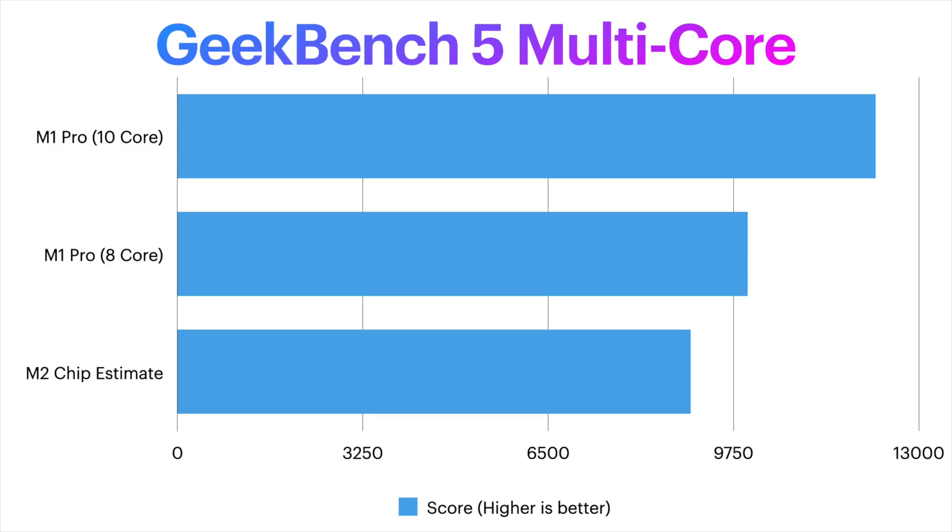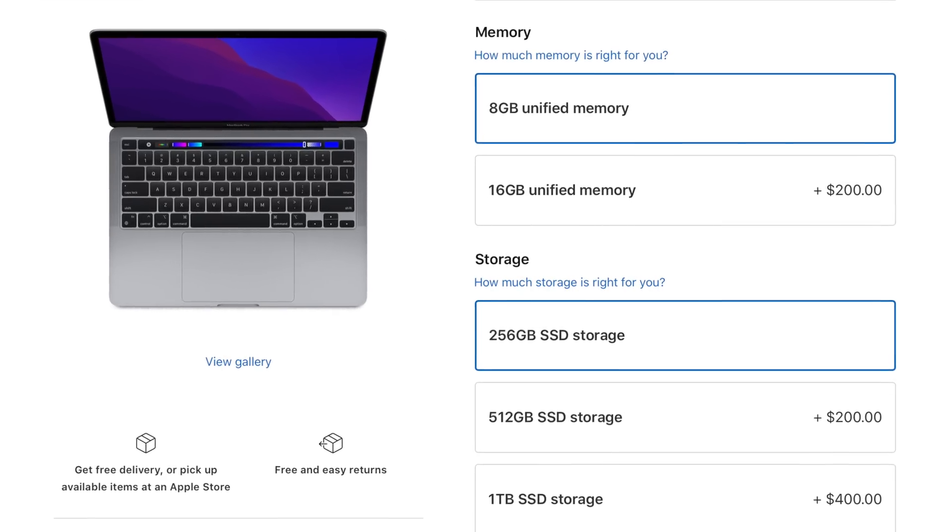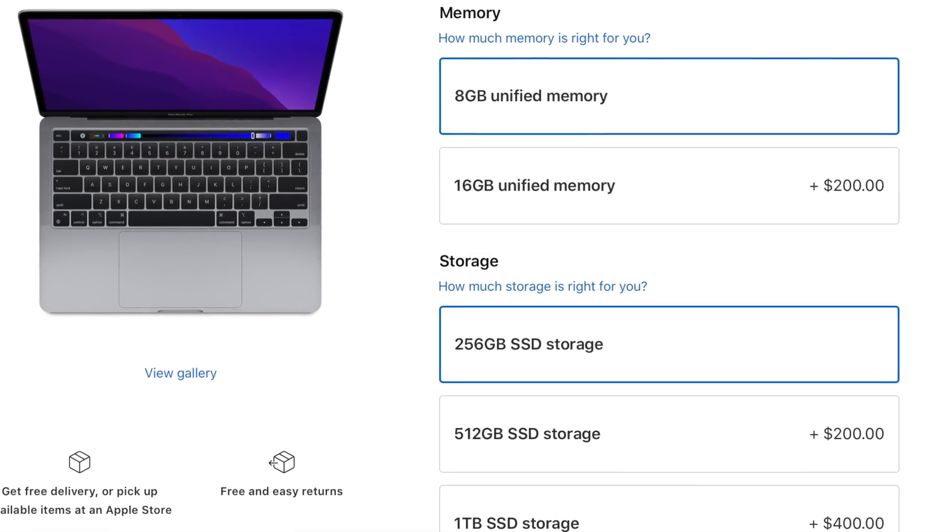I think where it will fall short is in things like having maximum sustained multi-core performance for advanced users who can take advantage of multi-core performance in apps like photo editing, video editing, 3D modeling, rendering programs, or development. The M2 will still be pretty reliable here as well. The real drag for the M2 will probably be in the GPU department, where the M1 Pro and M1 Max especially will just give you so much more power. And there are weaknesses probably in the specification of the M2 chip itself, because the M2 is likely to still come with limited memory and storage configuration — so that means probably still a maximum of 16 gigabytes of unified memory.